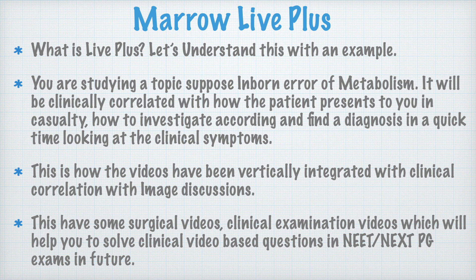The videos have been vertically integrated with clinical correlation and image descriptions. Some important images — peculiar symptoms and signs seen in certain diseases — are correlated across subjects. Topics like anemia, which appears in surgery, medicine, and pathology, are all integrated at one point. I also saw surgical videos and clinical examination videos that will help you solve clinical video-based questions in NEET PG and NEXT PG, and will be very helpful if you are in your first year of PG residency in a clinical branch.